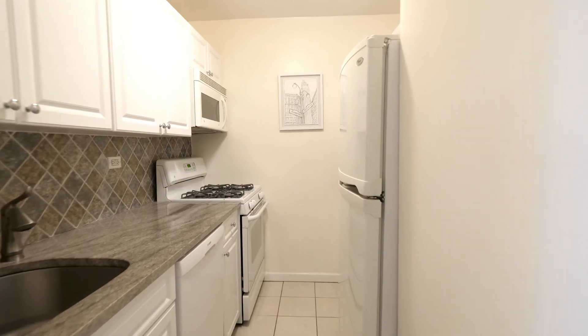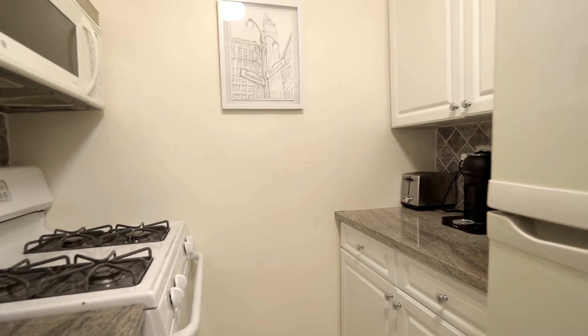The separate galley kitchen has white cabinetry, full-sized appliances, and a stone backsplash.